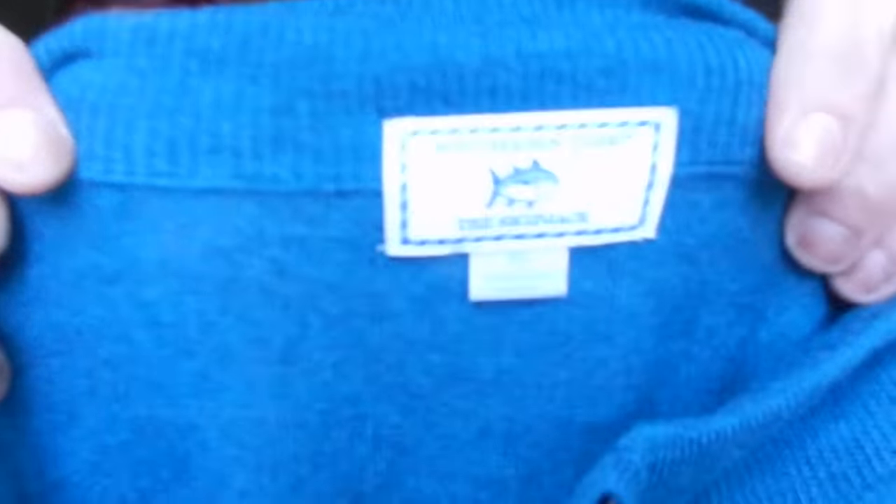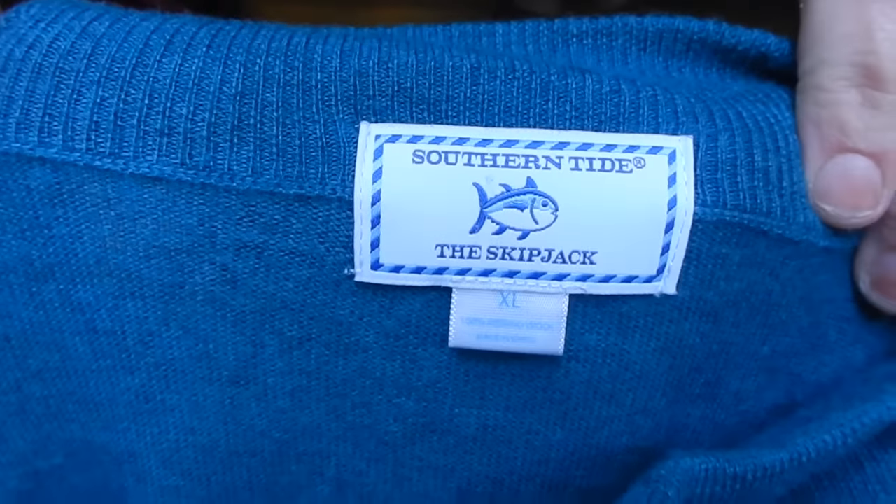We are getting to the end here. Now that client I told you about who gives us Lily Pulitzer and Ralph Lauren — she has given us the Southern Tide brand before. Before she just gave us a women's polo shirt and it was kind of faded, and it sold for close to $20. So this beautiful teal men's sweater — I'm assuming it's going to go for probably $30 to $35. I haven't looked it up yet but I think that's a pretty decent number.